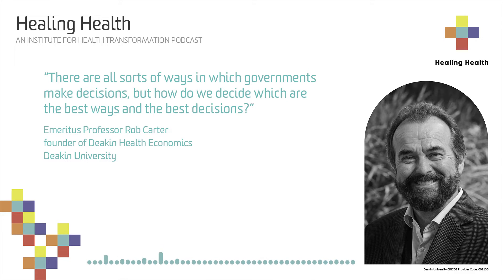It depends upon values. Economics starts in philosophy - what kind of community do we want to live in, and how do we achieve that with the resources that we have? Economics developed as a way of saying, well, how do we achieve that, hence the resources?